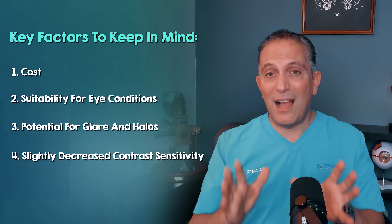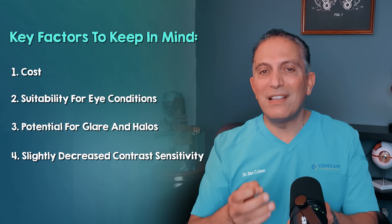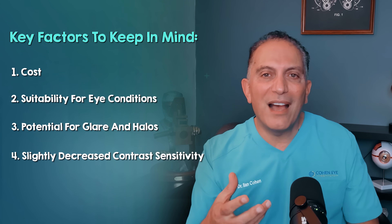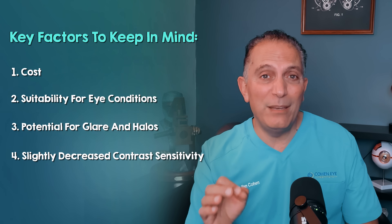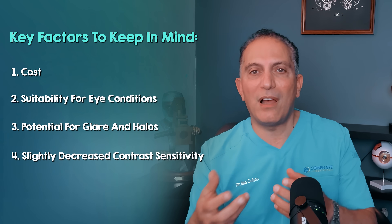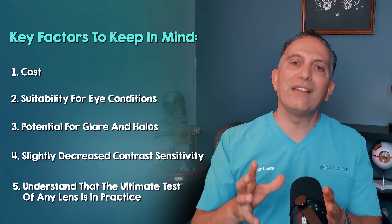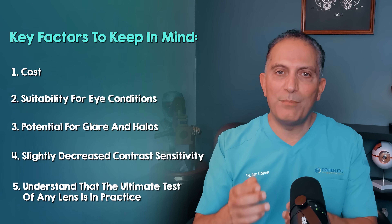There is also a slightly decreased contrast sensitivity to consider. Compared to basic monofocal lenses, multifocal lenses can sometimes lead to a slight decrease in contrast sensitivity or sharpness, especially in dim light. While most patients don't find this bothersome, it's a known trade-off for the extended range of vision that you get. It's also important to understand that the ultimate test of any lens is in practice.